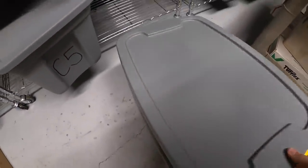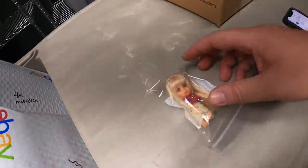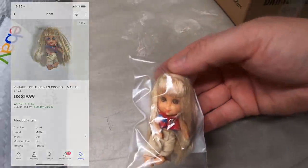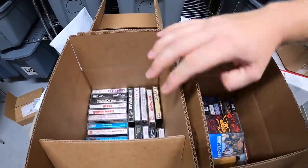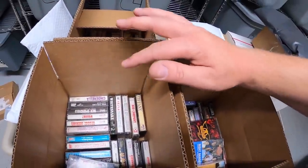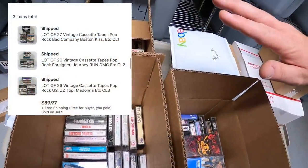Down in C6 is a little kid's old doll I pulled from the storage units I bought — listed about a month ago and sold for $19.99 free shipping. Next are three boxes of cassette tapes I found and listed yesterday — they sold right away. I did three lots: two of 26 tapes and one of 27, and one buyer bought all three for $89.97 free shipping. Going out to a repeat buyer named Karen who has bought a ton of cassettes from me — thank you so much for your continued support!